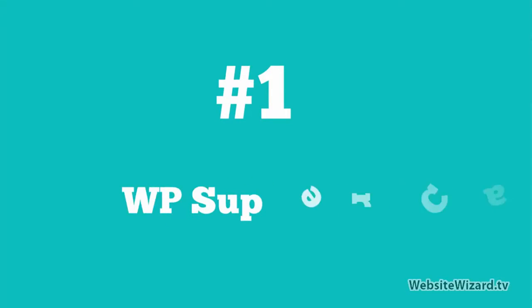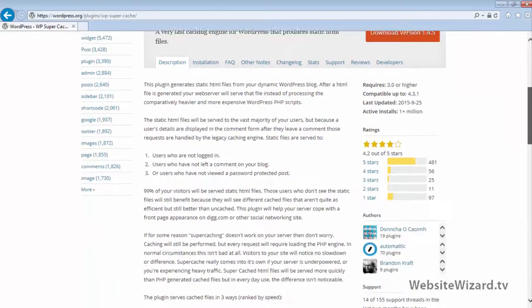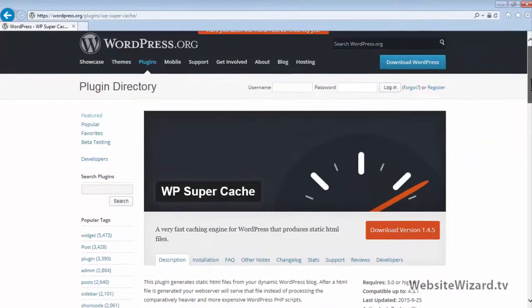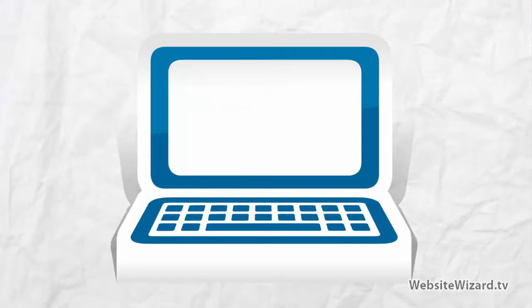And at number 1, we've got WP Super Cache. This awesome plugin will cache all the content on your site, essentially making your site pages load faster. This is great for SEO and user experience on your website, so I definitely recommend a caching plugin such as WP Super Cache. That completes this mini video showing you the top 10 plugins to use on your WordPress site.